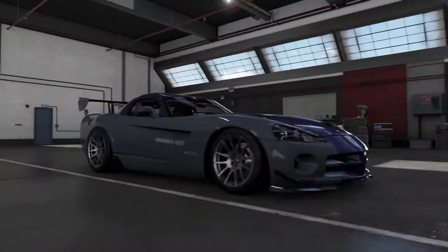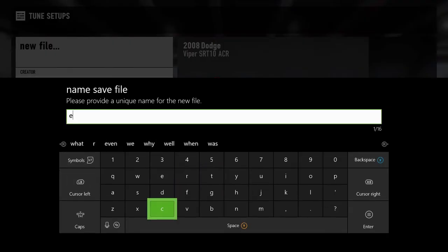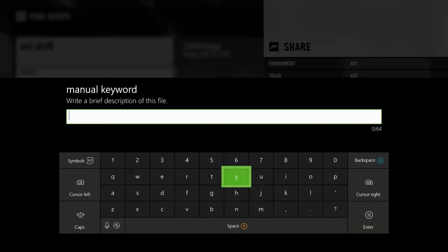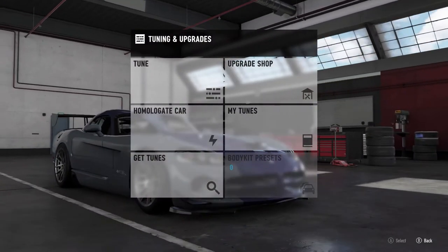We're gonna go into tunings, go to tune setup manager, save and share — thousand horsepower ACR — and we're gonna name it EVL Drifts. We're gonna save and share it so if you guys want to give this tune a try, definitely give it a shot. See what you guys think about the tune, let me know if you like it or don't down in the comments. That's definitely gonna do it here for this episode on Forza Motorsports 7. Thank you guys for watching — I'm Evil Rabbit and I'm out.